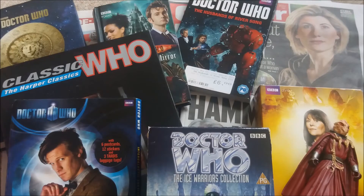And that's all the Doctor Who things I got last month. Thank you for watching, I hope you enjoyed this video. Bye!